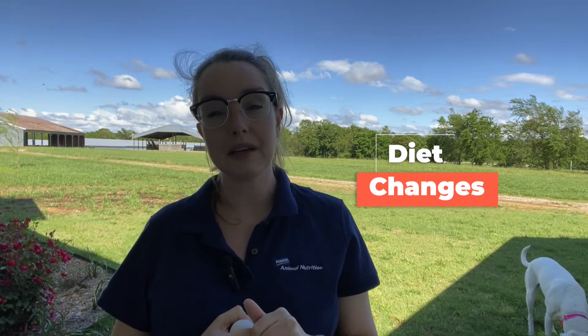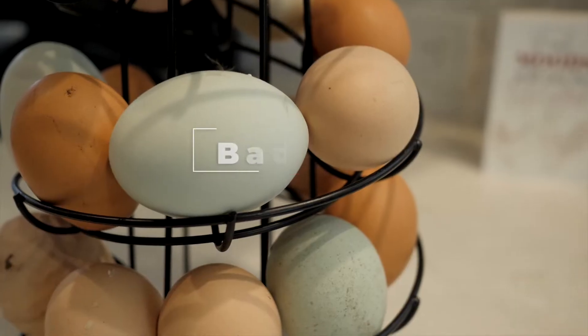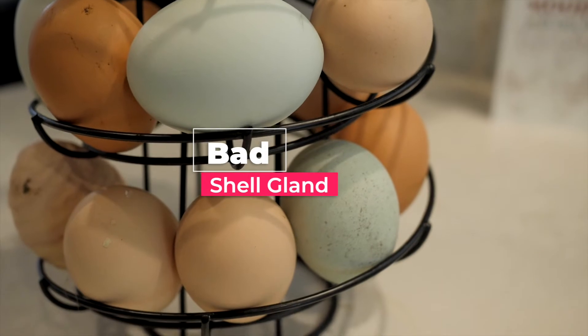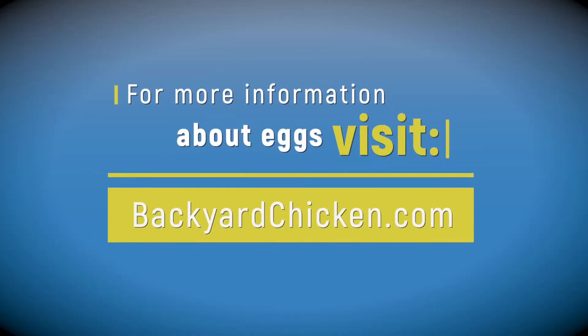The third thing is diet changes — if the diet is potentially contaminated with things like mycotoxins, it may cause wrinkled eggs. And the fourth thing is a bad shell gland. If you notice you're consistently getting wrinkled eggs, you may have a hen within your flock with a bad shell gland. For more questions on eggs, check us out at backyardchicken.com.